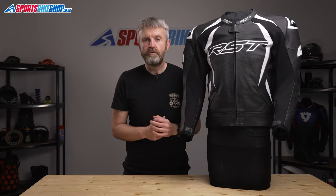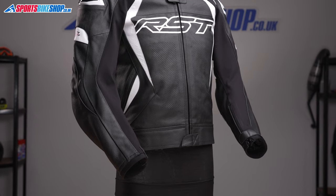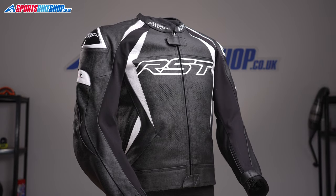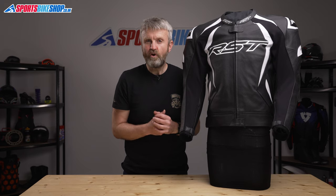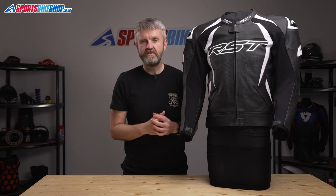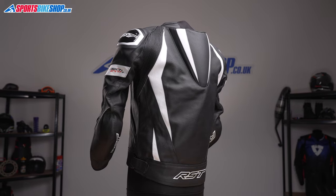The TrackTech Evo 4 Jacket is RST's answer for people who want track-style protection as well as the convenience of being able to split into jacket and jeans rather than wearing a one-piece leather suit. The jacket is derived from the top half of the one-piece suit of the same name — it uses the same materials and construction techniques but attaches to the matching trousers by a long zip.